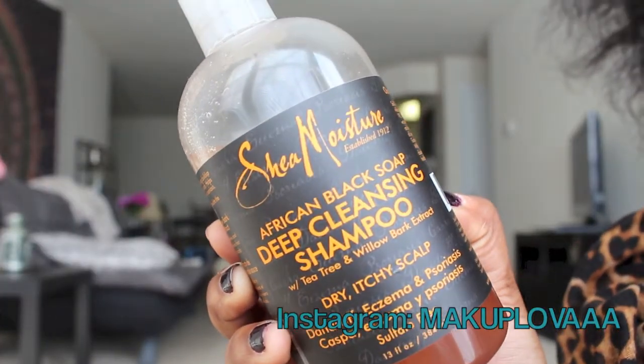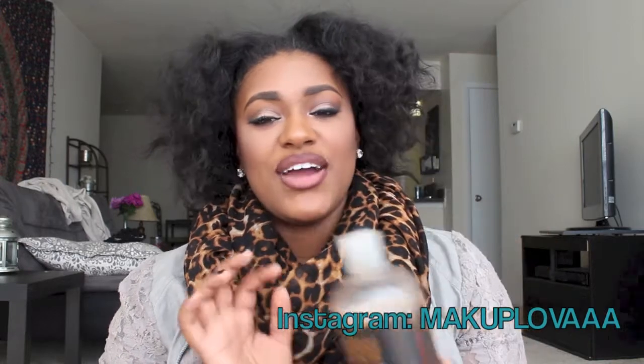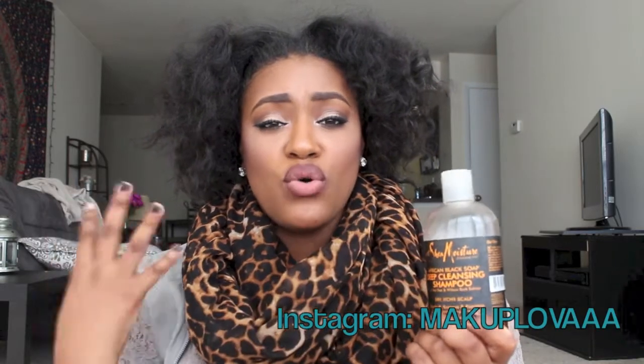I'm going to start off with the shampoos. The first one I have is the Shea Moisture African Black Soap Deep Cleansing Shampoo with tea tree and willow bark extract. This is for dry and itchy scalps, people that have dandruff, eczema, or psoriasis. I really love this stuff — it's very liquidy and tends not to lather as much as other shampoos, which is actually a great way to know it's not stripping your hair of its natural oils and moisture. I don't have much of a dry itchy scalp, so I use this more as a preventative measure or when my hair is really dry.